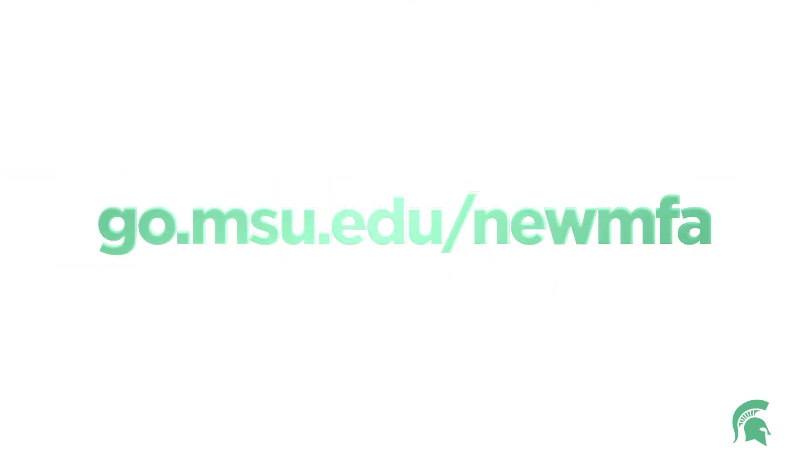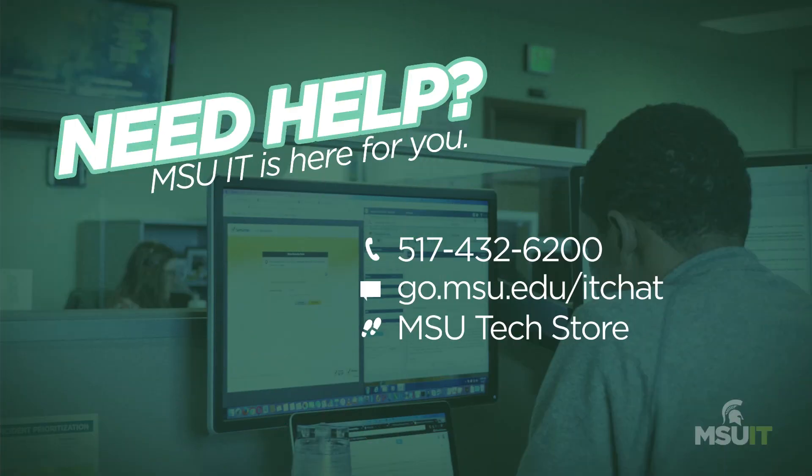Visit go.msu.edu/newMFA to register. If you need help, call MSU IT at 517-432-6200, chat at go.msu.edu/itchat, or simply walk into the MSU Tech Store.